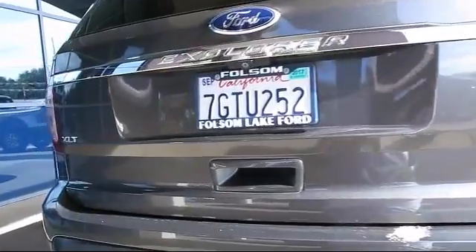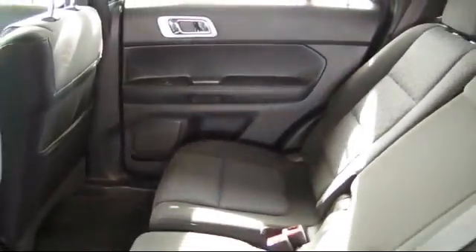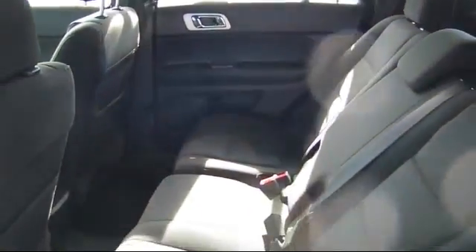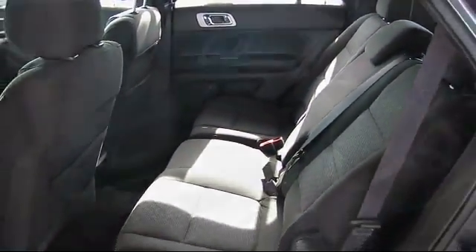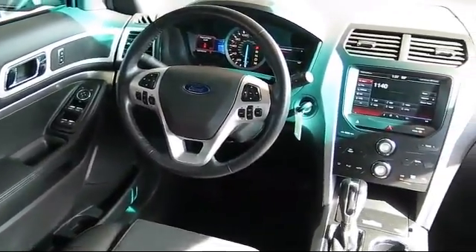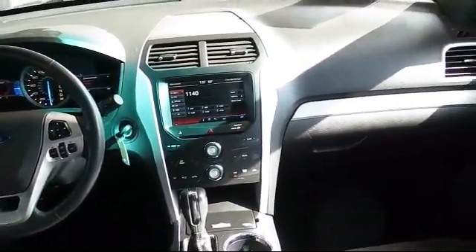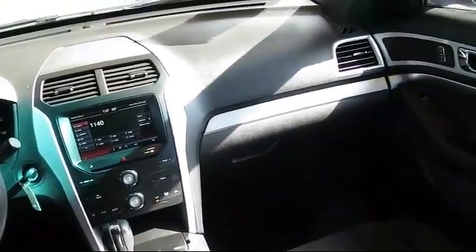Every certified pre-owned Ford vehicle is given a rigorous 172-point inspection by Ford factory trained technicians. And every certified pre-owned Ford vehicle is backed by Ford with a seven-year, 100,000-mile powertrain warranty coverage from the original purchase date, plus 12 months, 12,000-mile limited warranty coverage with roadside assistance.